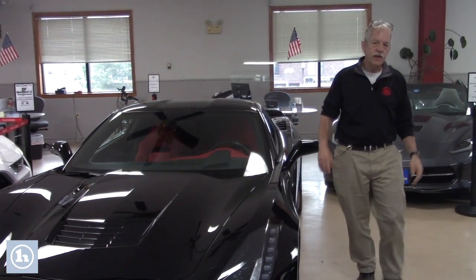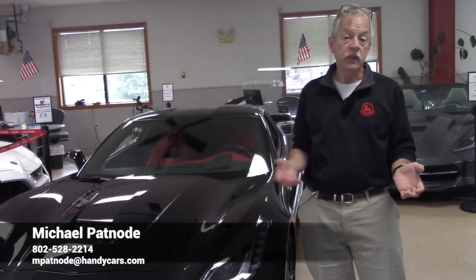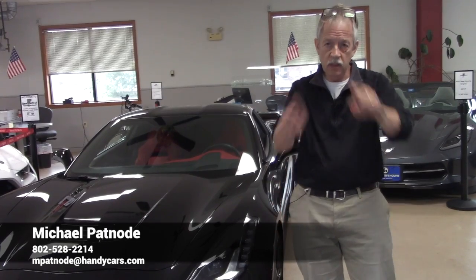Hey Stephen, so I hope that I gave you a little bit of information on this car. If you feel that you need any more questions answered, feel free to reach out and give me a call. My number's at the bottom of the screen. Mike out.